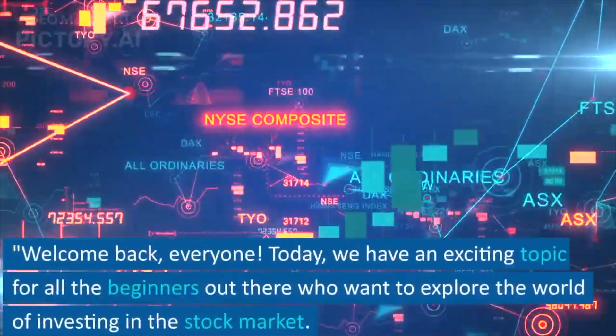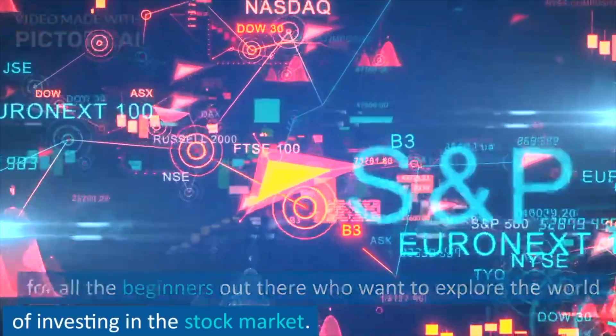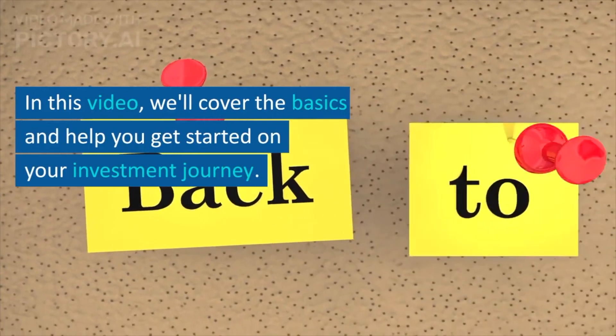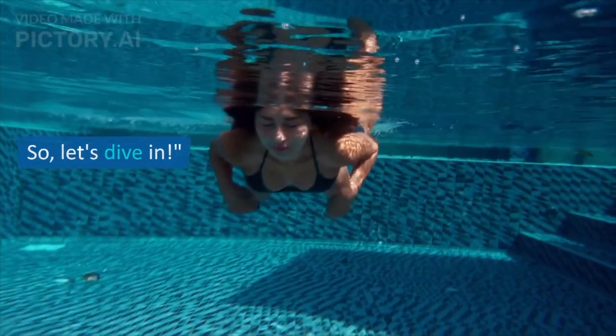Welcome back, everyone. Today, we have an exciting topic for all the beginners out there who want to explore the world of investing in the stock market. In this video, we'll cover the basics and help you get started on your investment journey. So, let's dive in.